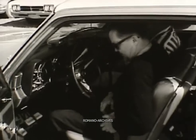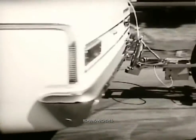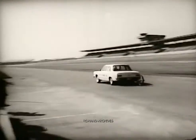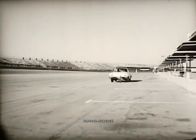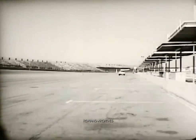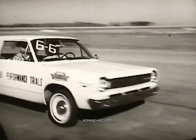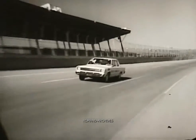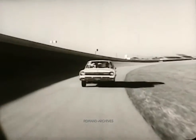The driver buckles himself in, gets ready, and they're off — once up the track, pedal to the floor, once back again. And Rambler wins. The nearest competitor took almost four seconds longer to accelerate from 25 to 70 miles per hour. Rambler American: powerful, economical, and still the lowest list-priced car made in America.